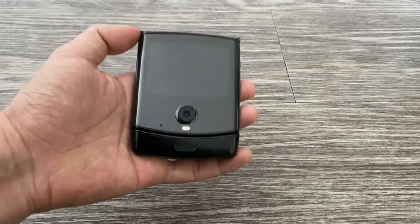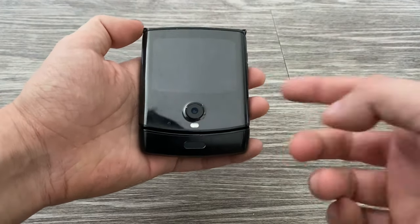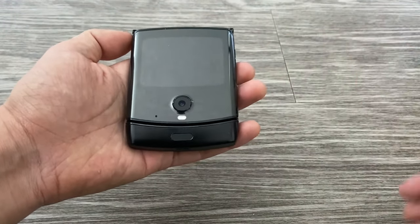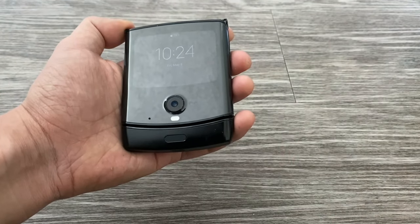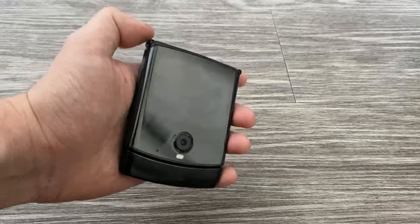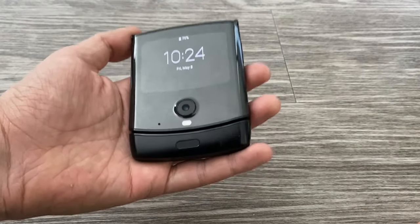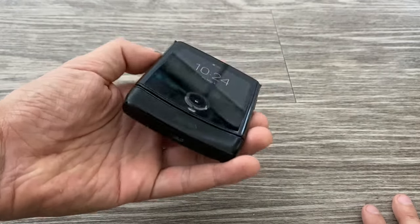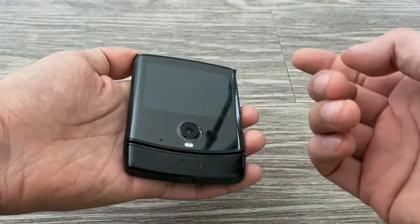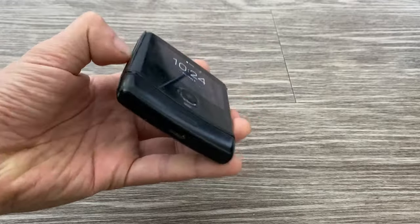Another thing about this display is that it is an ambient display, but it's not always on — unlike my Google Pixel 2 or some other phones. The ambient display will dim after like a second. When you swipe up notifications, it will stay there but dim after a few seconds, then disappear after maybe 30 seconds. This is to preserve battery life, and I understand why Motorola did this because they couldn't really fit a big battery in a phone like this.